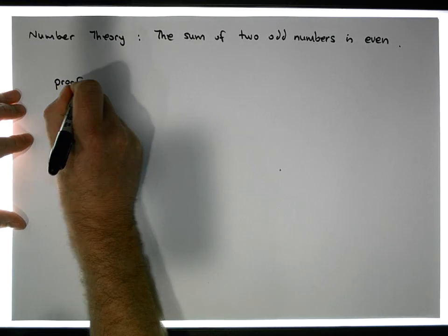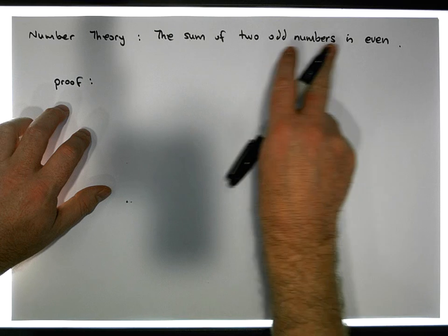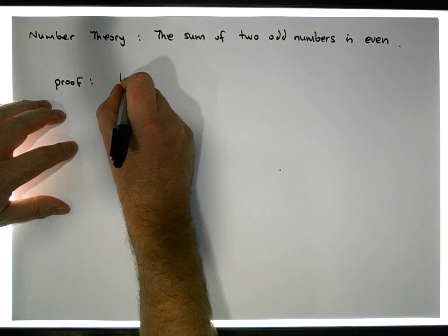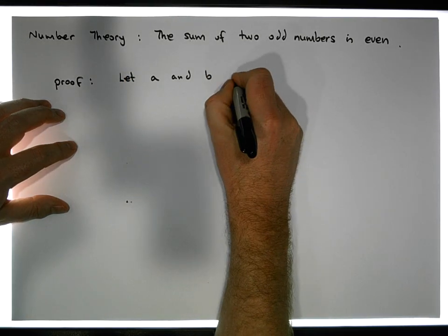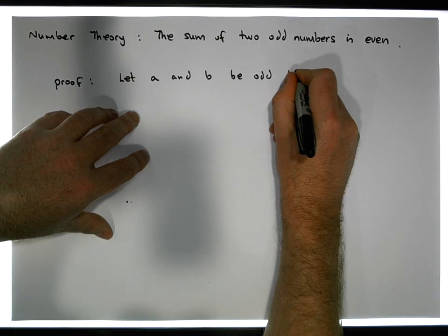It's not rigorous, but let's just do this particular proof here. If I want to show that the sum of two odd numbers is even, what I need to have initially is two odd numbers. So let's say let A and B be odd integers.